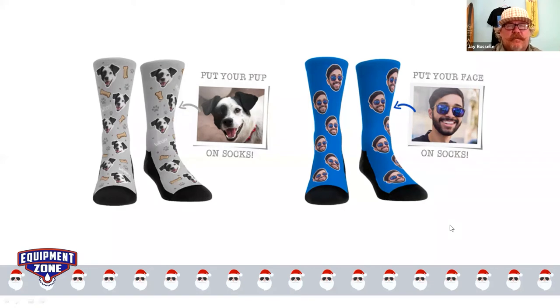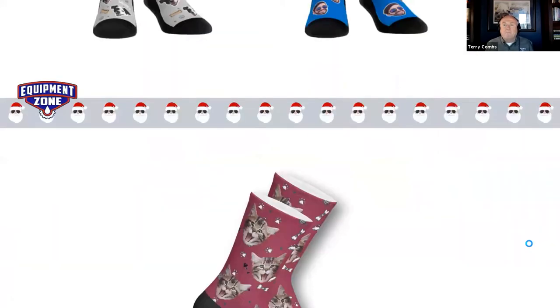It would be possible with any dye sub printer, correct? If you have the right blanks, the right heat press, and the right paper — definitely. In the example there, the black on the toe and heel of that sock is probably already black when it's sublimated, just so you don't have white space that you would normally get sublimating something like this. Great point.